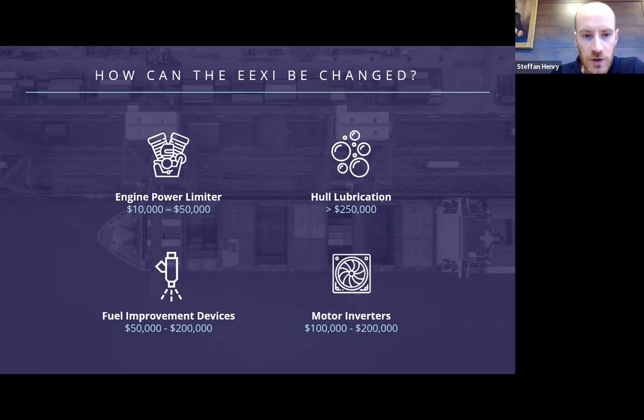Motor inverters — also known as variable frequency drives — are fitted to reduce the speeds of large electrical motors on the vessels when they're not required to run at full speed. For example, if a vessel is traveling in cold water it might not require the full flow from the seawater cooling pumps, so these pumps can be slowed down saving energy. Cost is estimated at between a hundred and two hundred thousand dollars, and although no dry docking is required there might be some disruption to the vessel's working schedule. Given the cost and work required, the option that's likely to be most popular is the EPL.